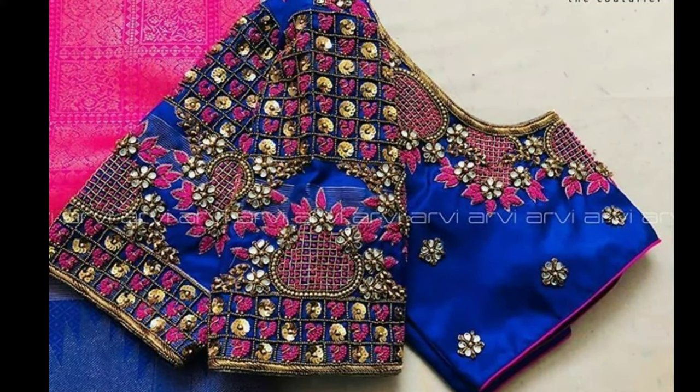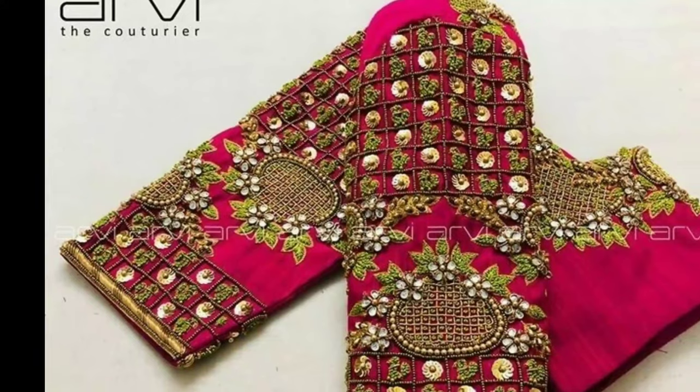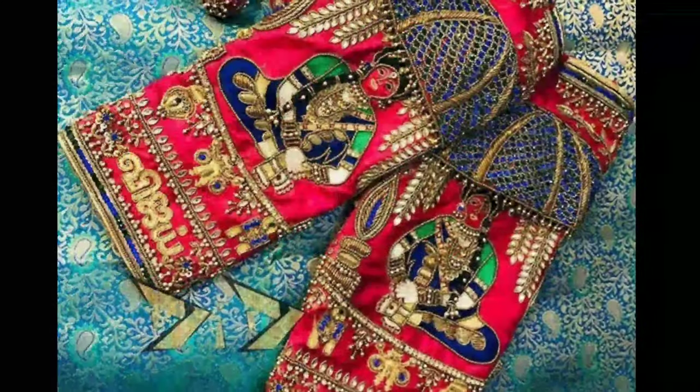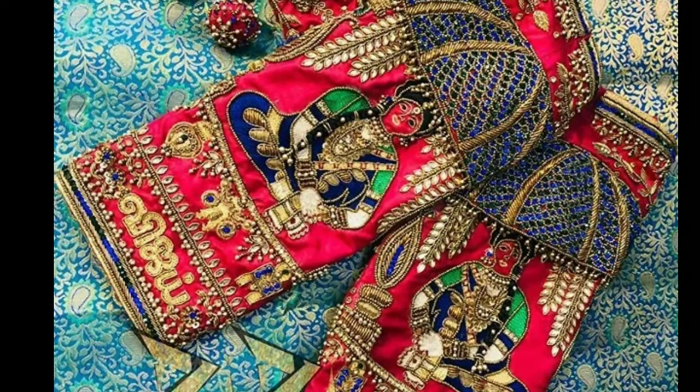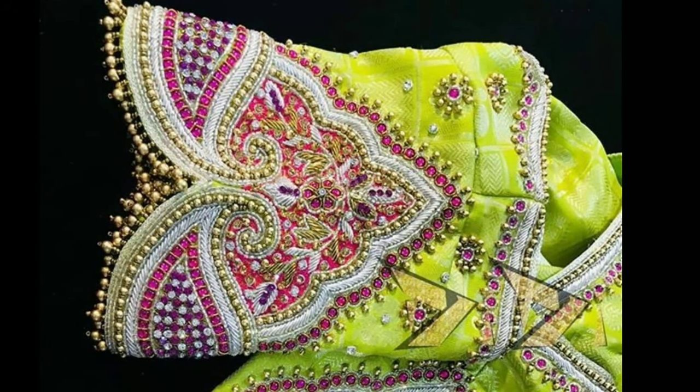For occasions like weddings, women prefer heavy work blouse designs, which have a glamorous appeal and give a flattering festive look with cotton sarees. These heavy work blouses use skilled craftsmen to add thread and stonework details on fabric with the help of a frame.